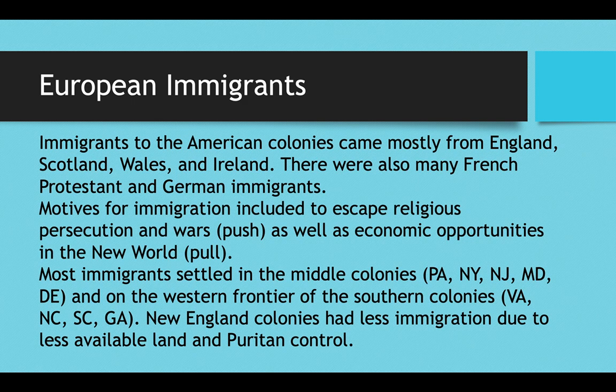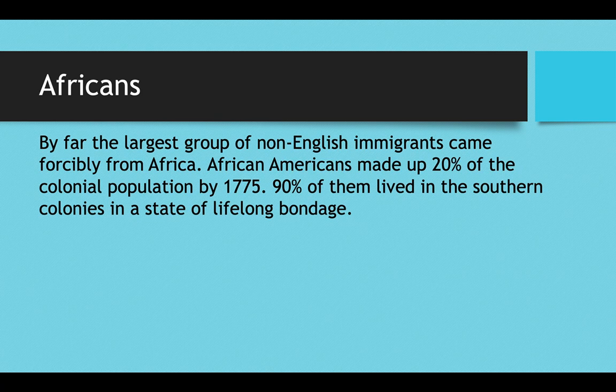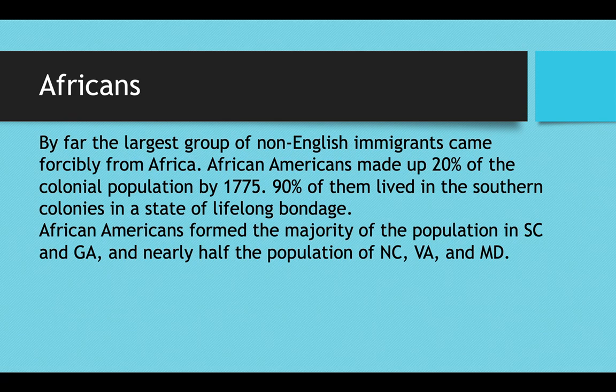By far the largest group of non-English immigrants came forcibly from West Africa. African Americans made up 20% of the colonial population by 1775, and a full 90% of those African Americans lived in the southern colonies in a state of lifelong bondage. African Americans formed the majority of the population in certain colonies — about two-thirds in South Carolina and Georgia, and nearly half in North Carolina, Virginia, and Maryland.